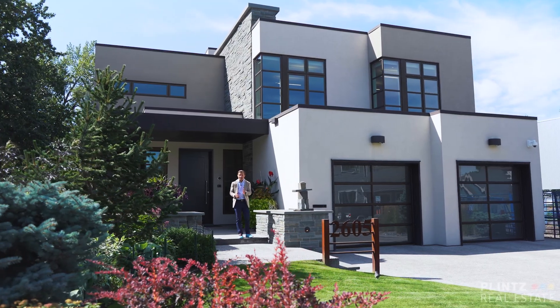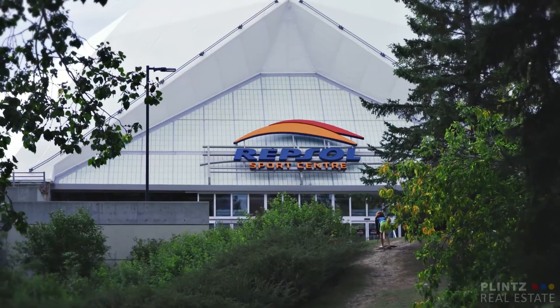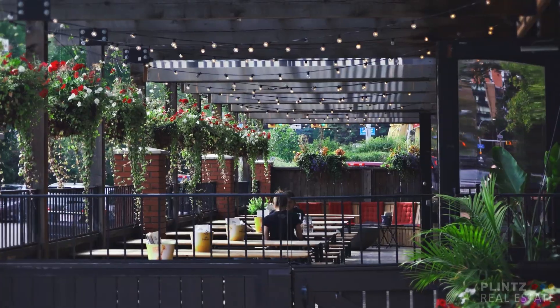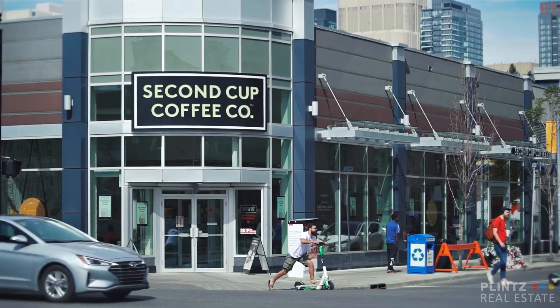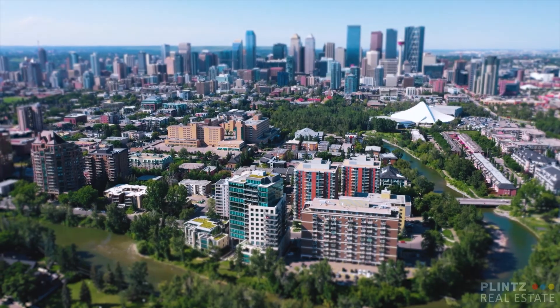This amazing custom home is located near various parks, access to the Repsol Center, and within walking distance to some of the best shopping and restaurants all along 4th Street and 17th Avenue. Thank you for viewing 2605 Earlton Street Southwest.